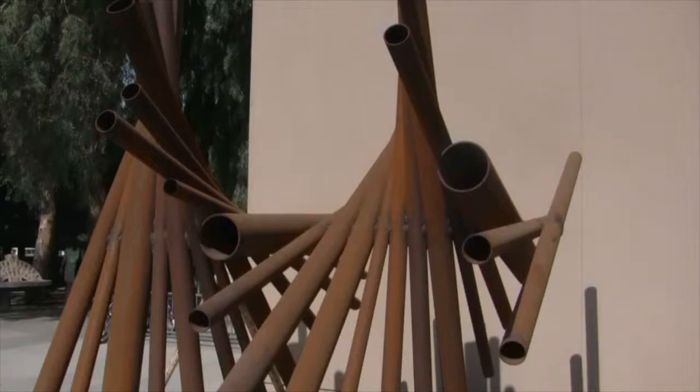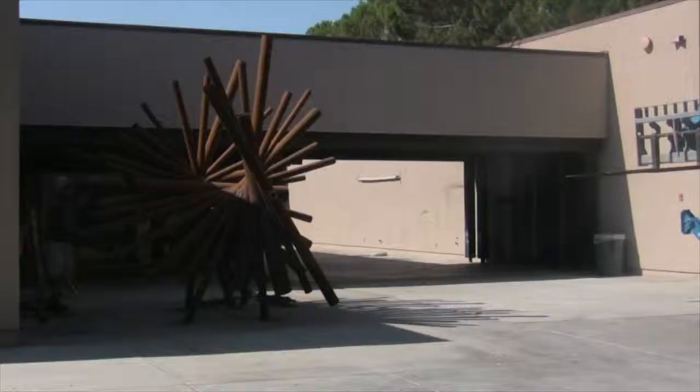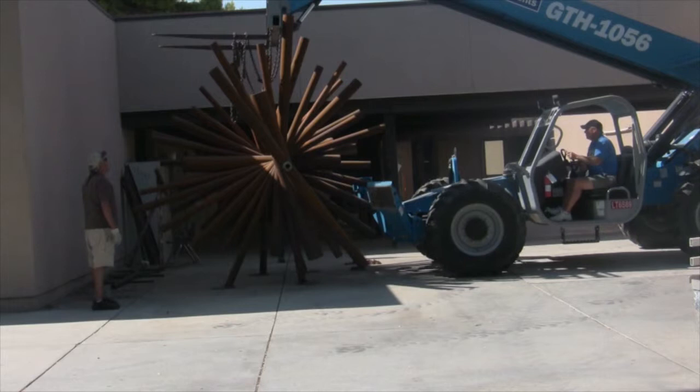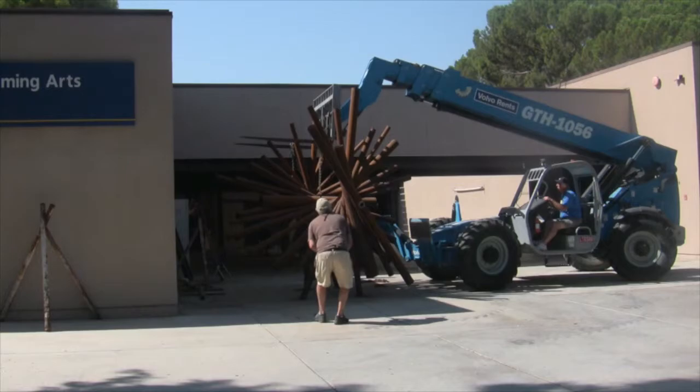Interactive projects very much engage people from a certain region and often relate to their history or what's really important for them. The sculpture work is now welded together and will be installed just outside of the Science3 building here on campus, which is a beautiful site — and the location is always very important for each project.